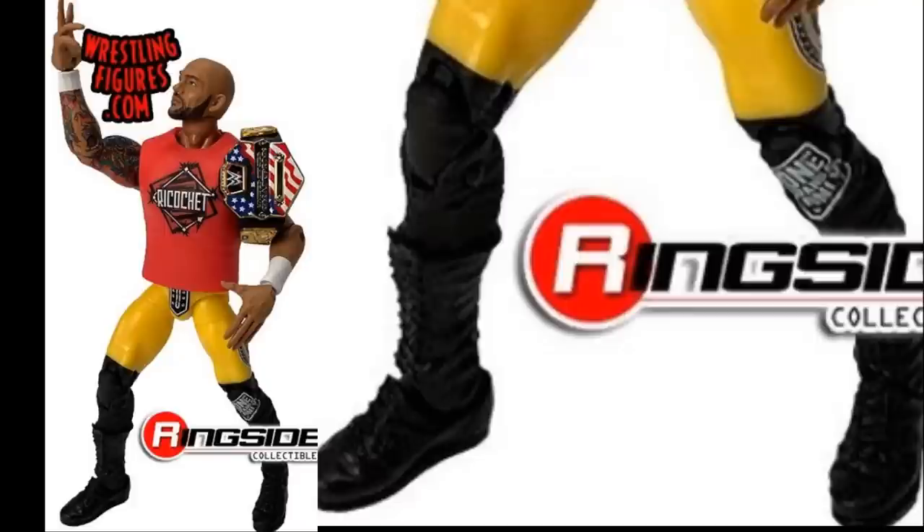We also have the brand new Elite Ricochet. With this one, I feel like a lot of people were saying the same thing — it just kind of looks odd. This Ricochet looks like a custom of the Elite 69 Ricochet is what it looks like. I know my boy BalorFigsUK is kicking himself on this one, because he just bought a custom of this X-Acta attire. He's going to be a little bit upset that we're getting this. But nonetheless, I still like this figure.